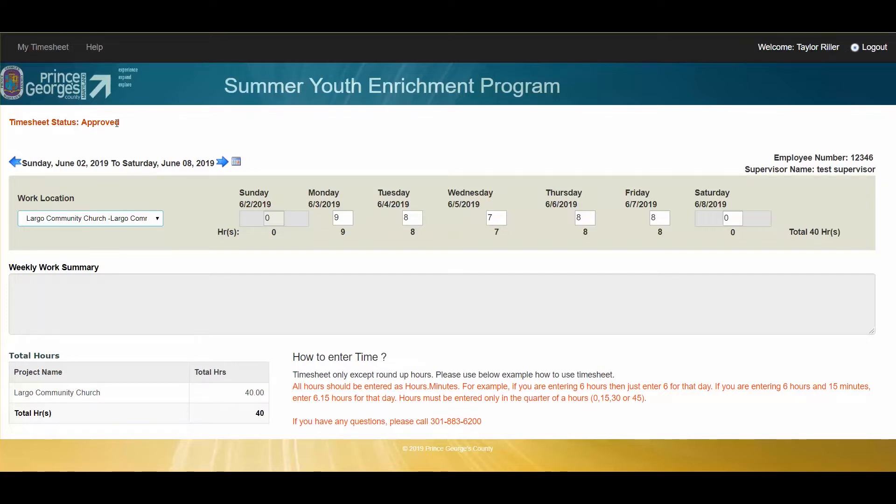This timesheet has been approved by my supervisor, and it says that I worked 40 total hours here. If there's ever any discrepancies, you can give OHRM a call, and they will be able to assist you as well as your supervisor. But you can thumb through each one and see any hours or any issues that you may have with your timesheet.